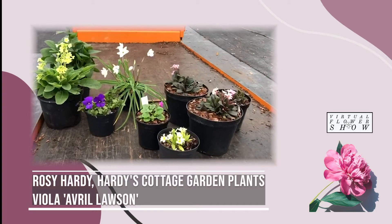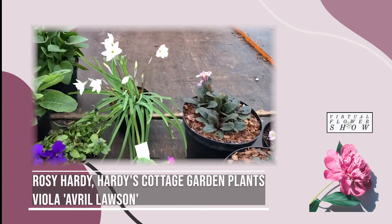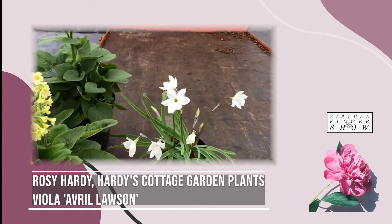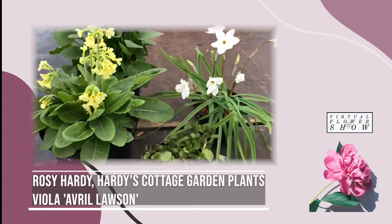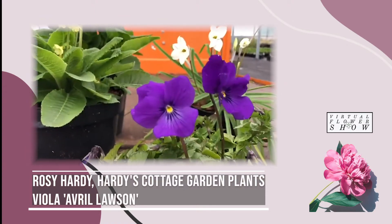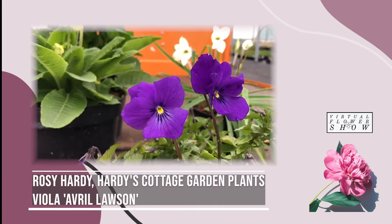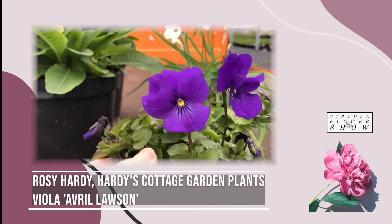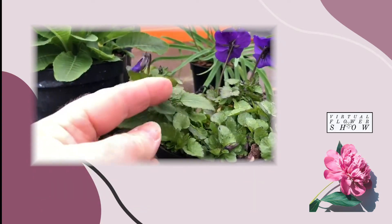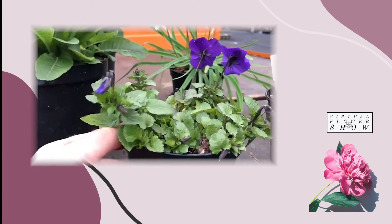At this time of year it's quite difficult to decide upon which of these beautiful spring flowers are actually your favourites — Doronicum, Primula Vialii, Iphion. But I think the star of the show is this beautiful Viola. Look at those stunning huge big flowers which are scented and they are fantastic. This is Viola Avril Lawson and it is covered in buds. It's going to be in full flower really shortly and all of these arms are going to go out and spread and make a beautiful large clump.